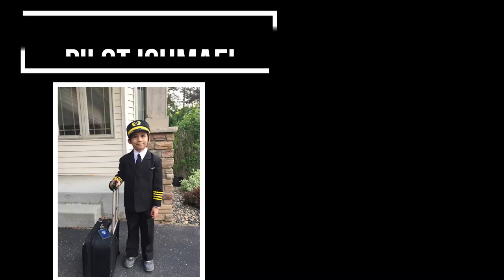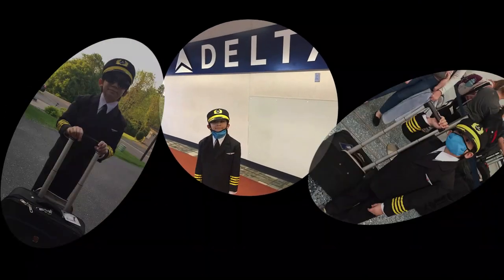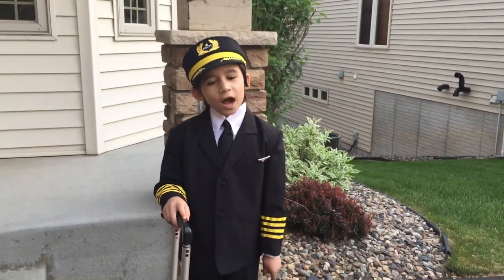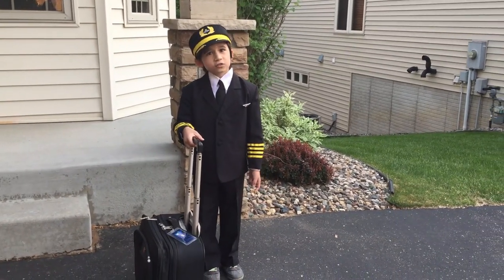I was looking sharp for my trip. Mom took a few pictures. Friends, I'm going to my first solo flight to Texas.